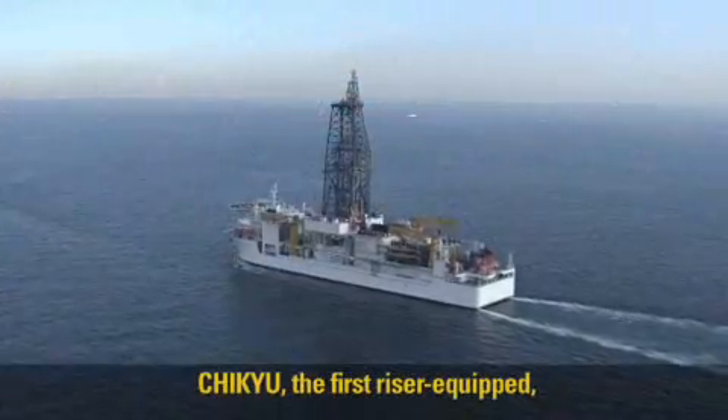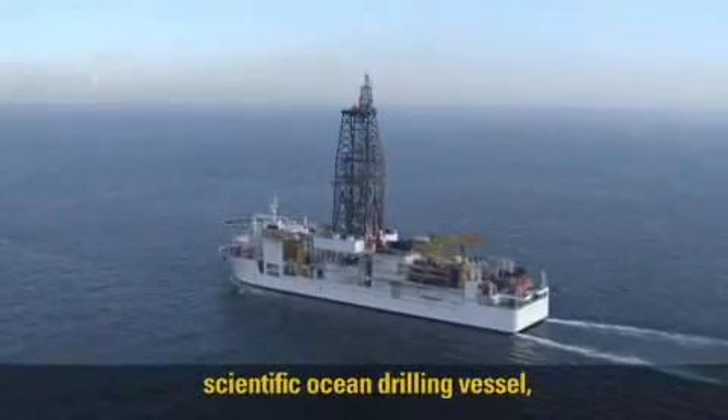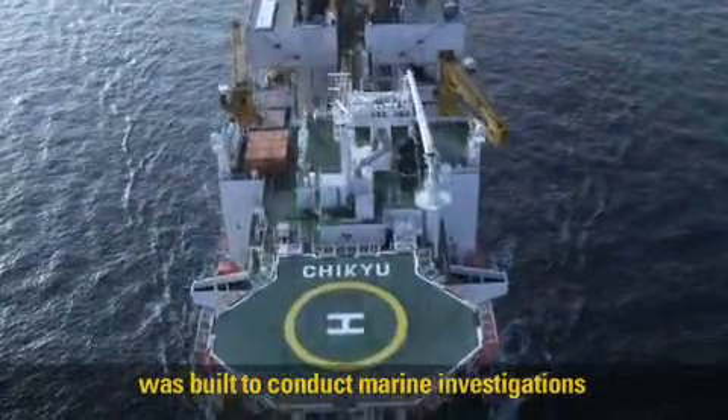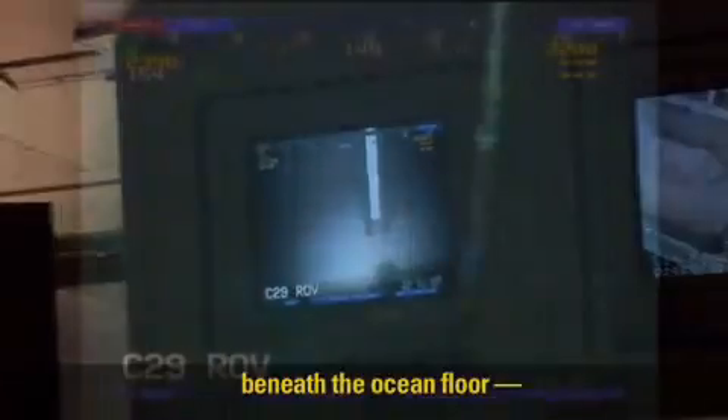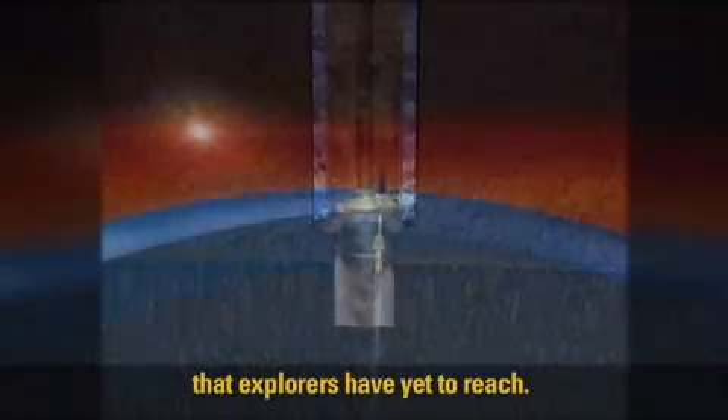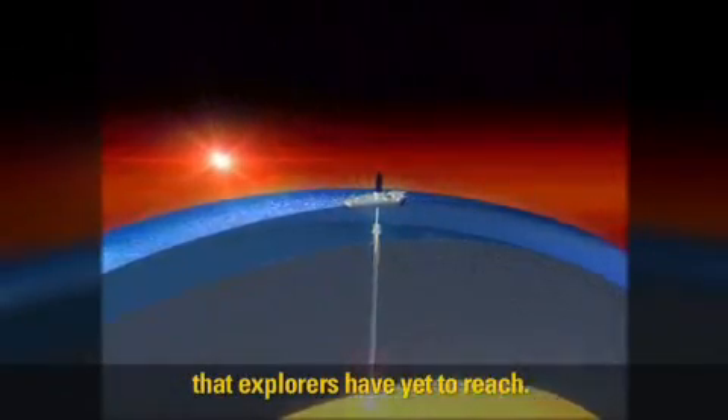Chikyu, the first riser-equipped scientific ocean drilling vessel, was built to conduct marine investigations beneath the ocean floor — to drill through the Earth's crust to the mantle, a place deep in the planet that explorers have yet to reach.